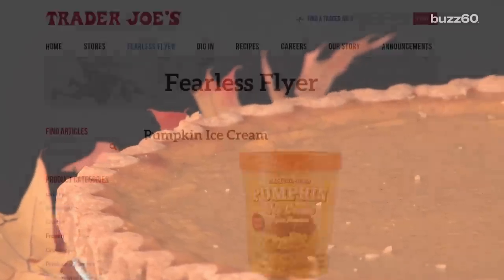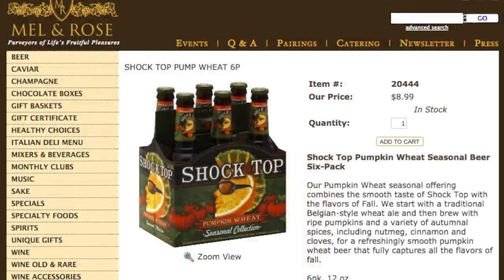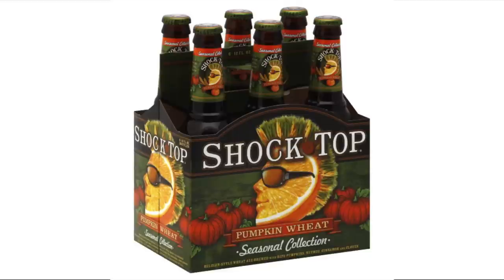Pair your slice of pumpkin pie with Pilgrim Joe's Pumpkin Ice Cream. Then wash it down with Shock Top's Pumpkin Wheat Seasonal Beer. This brew is made with nutmeg, cinnamon, and pumpkin.